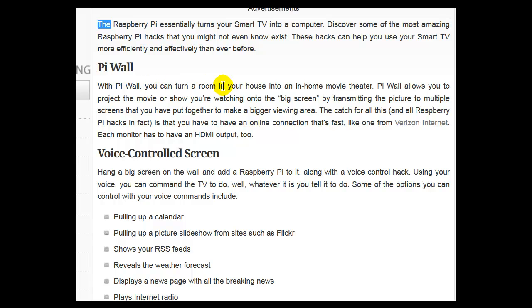Pi Wall: With Pi Wall, you can turn a room in your house into an in-home movie theater. Pi Wall allows you to project the movie or show you're watching onto the big screen by transmitting the picture to multiple screens that you have put together to make a bigger viewing area. The catch is that you have to have a fast online connection, and each monitor has to have an HDMI output.